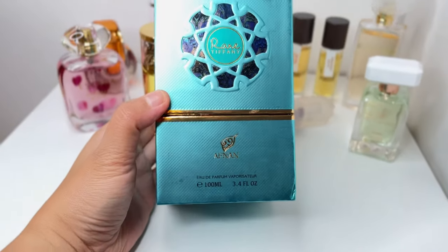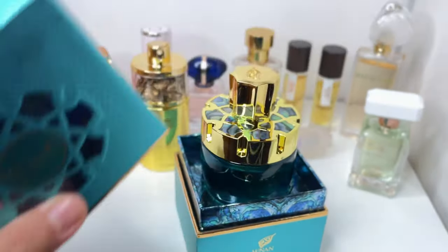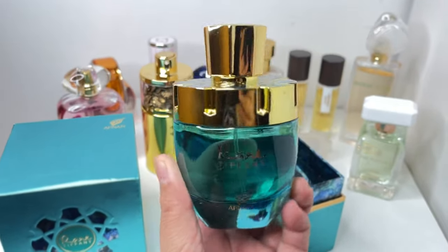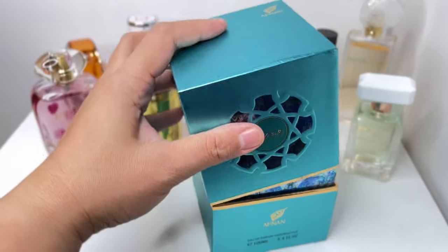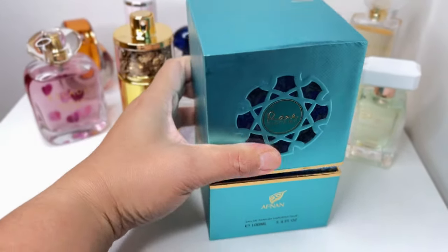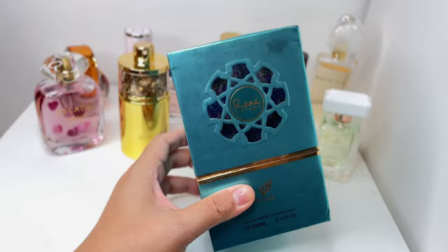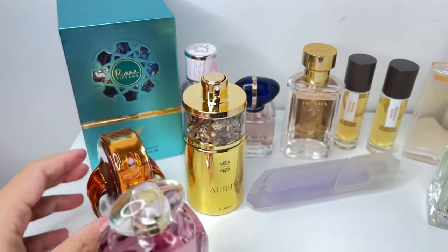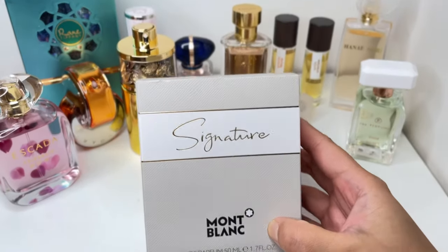Moving to Afnan — I have a backup bottle of Rare Tiffany! You guys know how much I love and have raved about Rare Tiffany. I still love it. I have a backup bottle now, and I'm going to keep the box. This one is a creamy white floral tropical aquatic kind of scent. I love it. I'm going to put the backup bottle at the back so you guys know it's a spare and keep it inside the box.